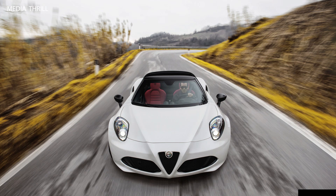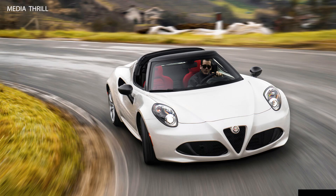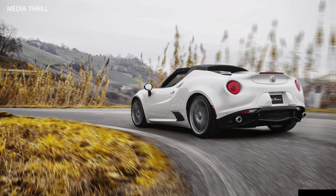Distinctive exhaust note: the 4C Spyder was known for its unique and potent exhaust sound, creating a distinctive auditory experience. Carbon fiber accents: it included carbon fiber elements in the exterior and interior, adding to its sporty and lightweight design.